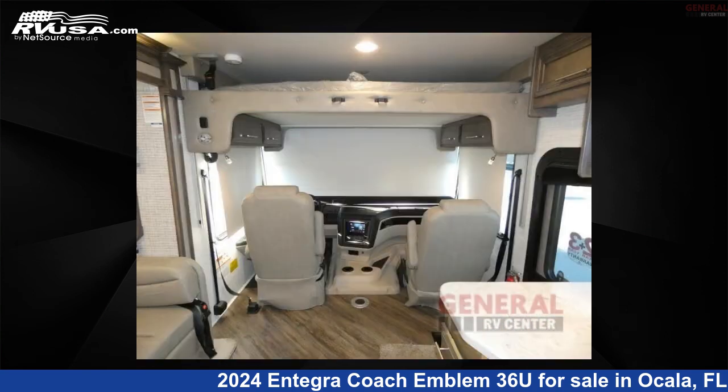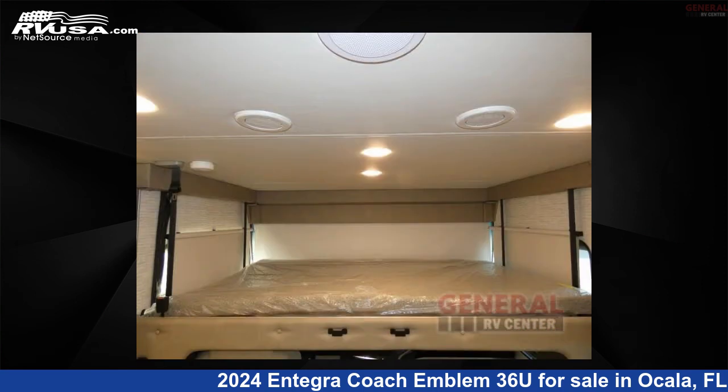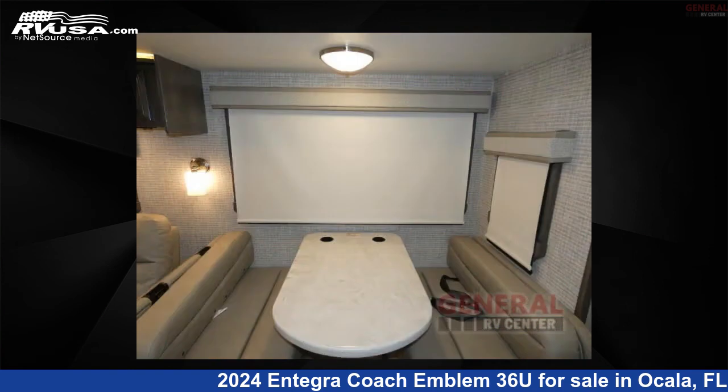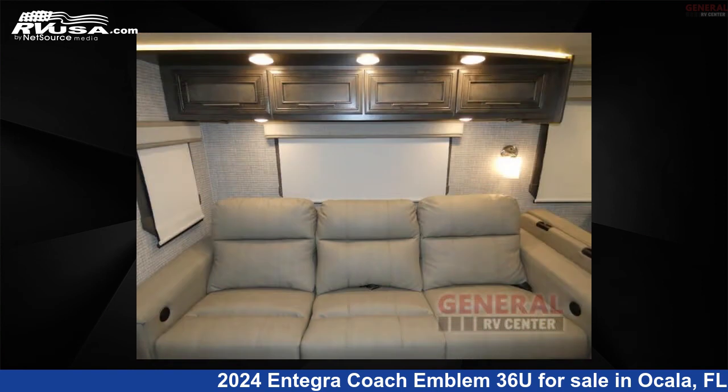This 2024 Integra Coach Emblem 36U is built on a Ford F53 chassis. Remember, this is an AI-generated video of one of thousands of classified listings on RVUSA.com. If you're interested in this unit, visit the link in the video description to view more photos and the current price, or reach out to the seller.